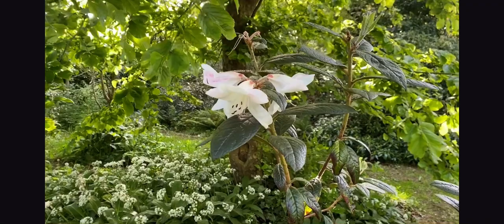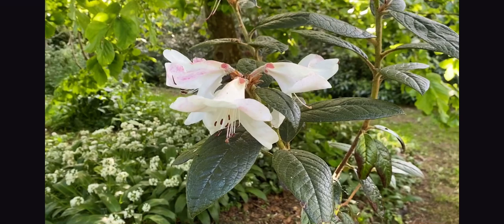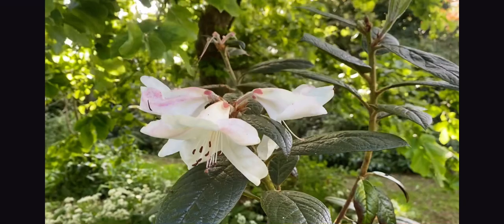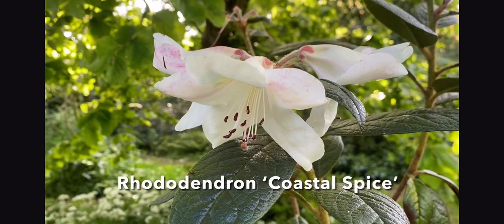On the subject of scented rhododendrons, here's another one. This was bred in Oregon as a hybrid of rhododendron Fragrantissimum and other scented ones. It's rather exciting because these are the first flowers on my plant of three years old. This is rhododendron Coastal Spice.